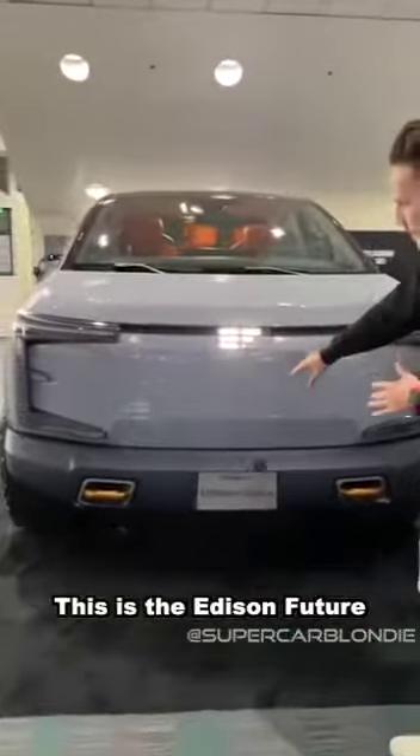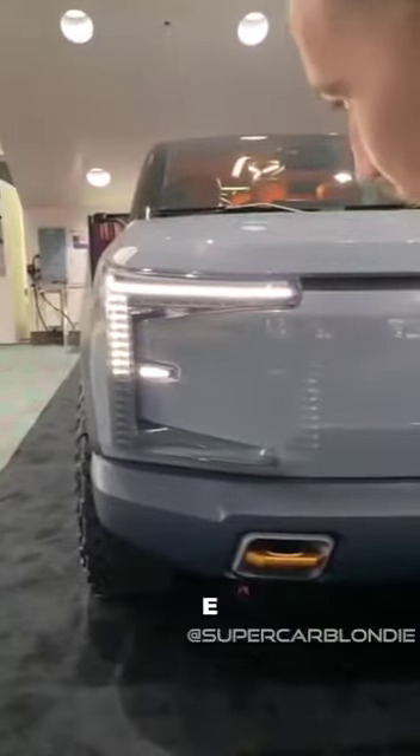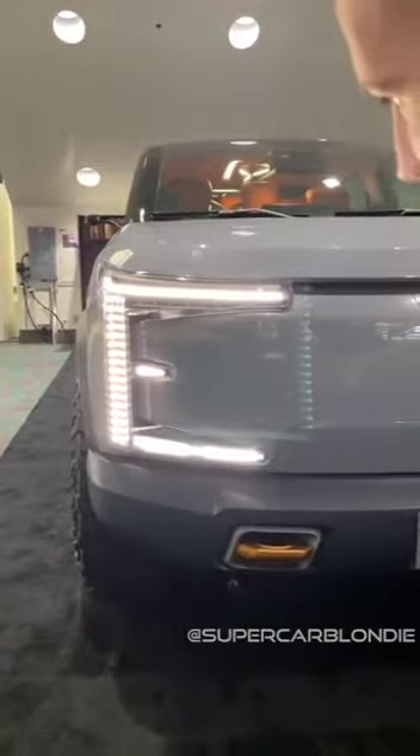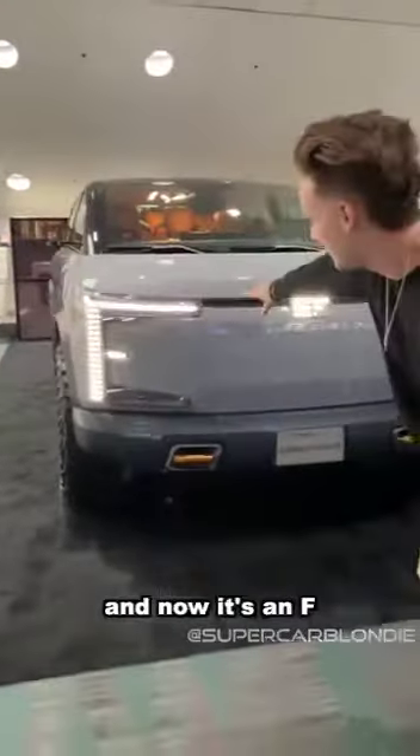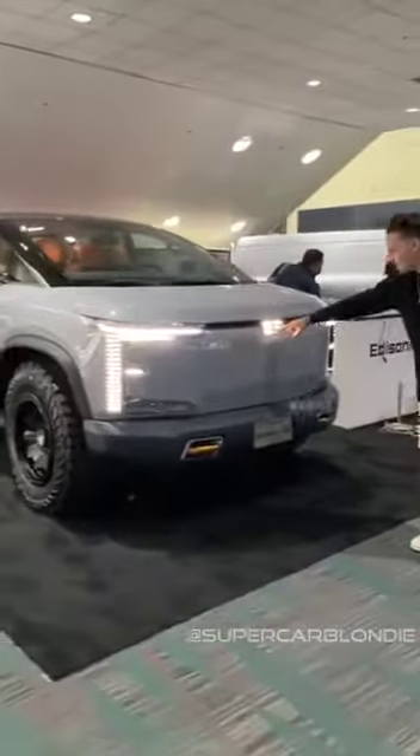All right, this is the Edison Future. This is going to make the shape of an E first — E — and now it's an F. Edison Future. You also have it over here: E then F.